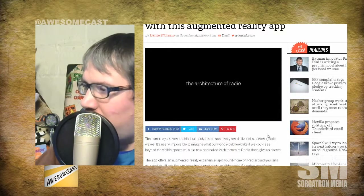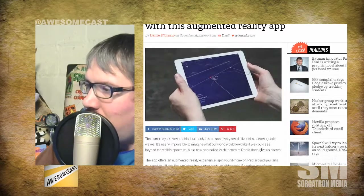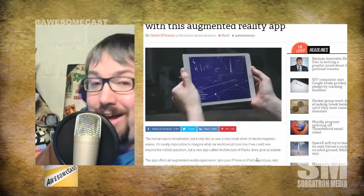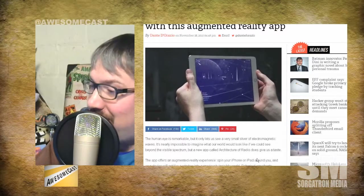It's called the Architecture of Radio. It does work a lot smoother on that newer iPad than my iPhone 5S, at least in this video here.